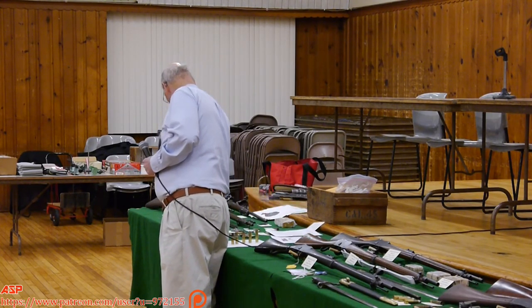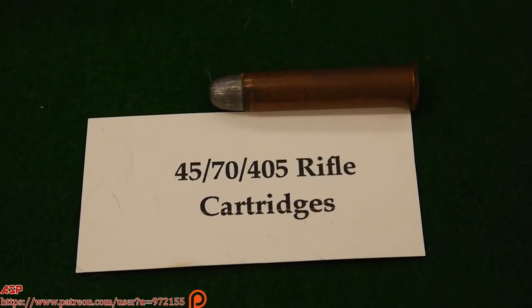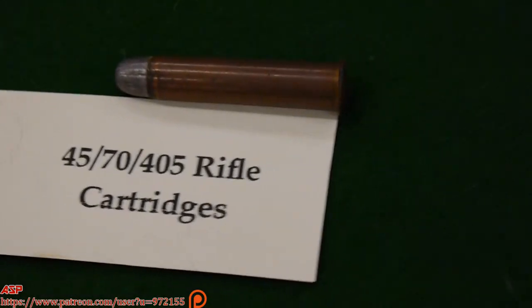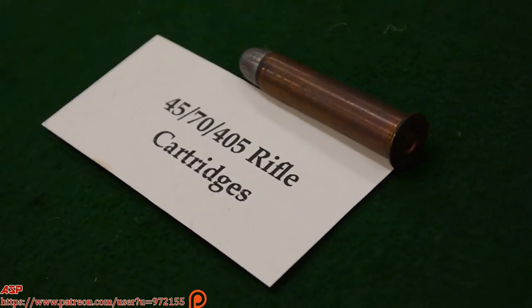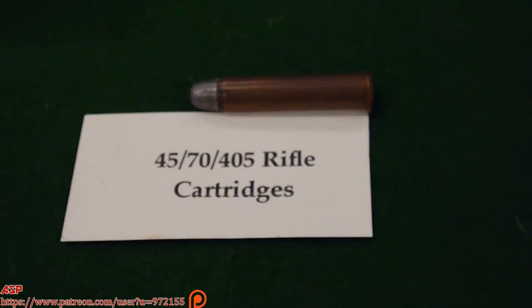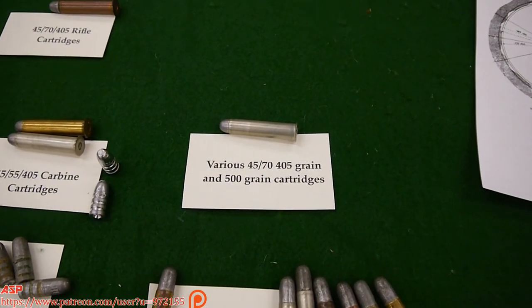You can get a .45-70 cartridge case for about 48 cents — no big deal. Now we go to the Martini Henry, which is .45 caliber, but it's not the kind of rifling we're used to.